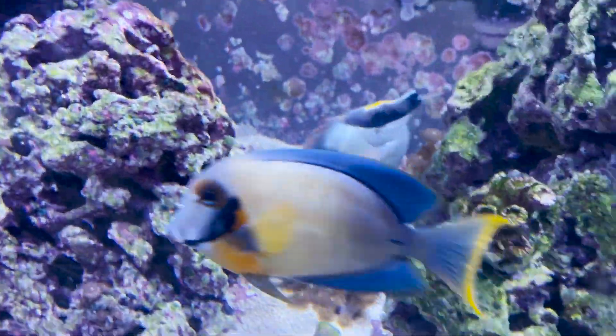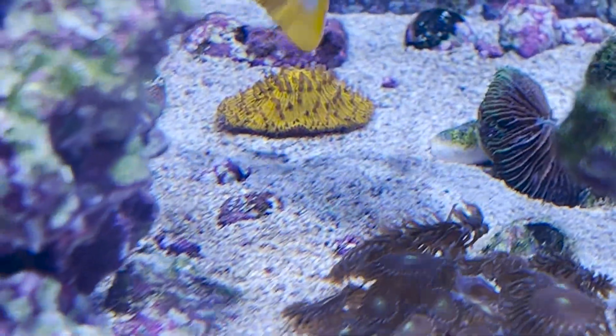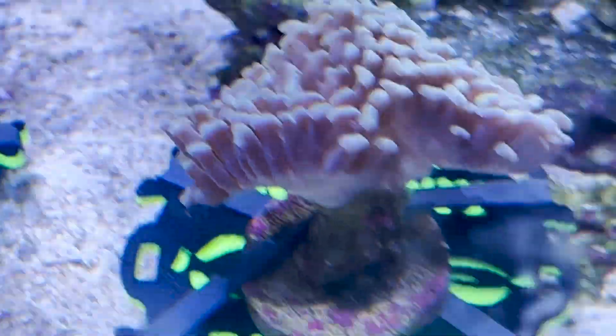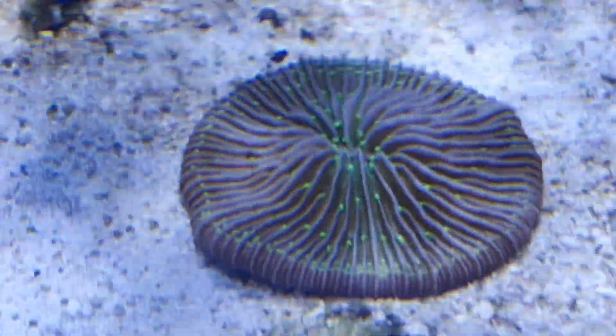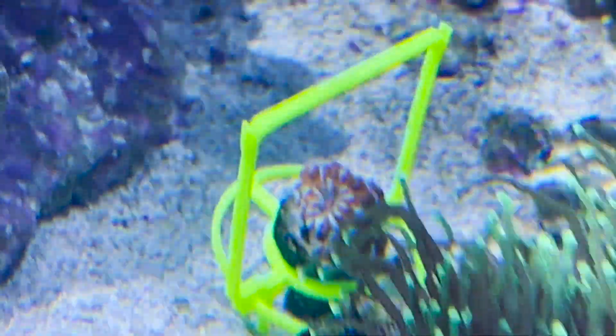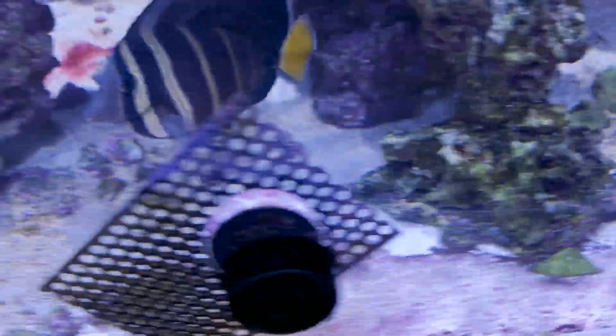Our frog top plate back there is nice and open, our hammer is starting to open, and this guy is starting to perk up a little bit more as well. The acan is nice and plump too. So I'd call that a success — he may just take a little bit of time to adjust a little bit more.